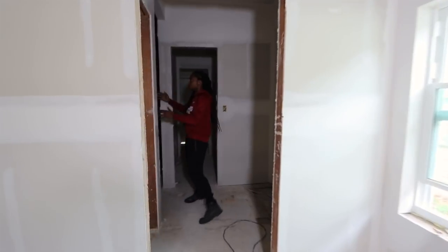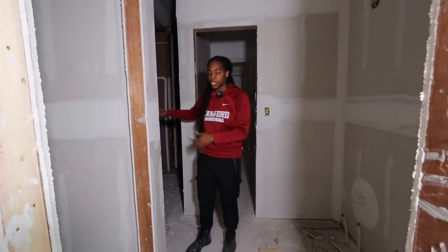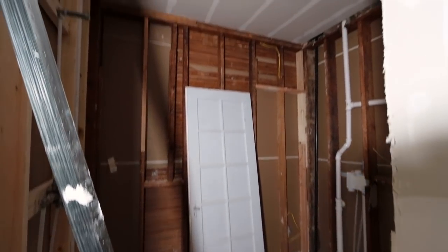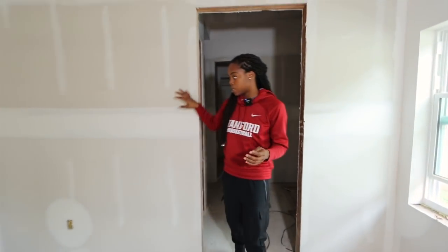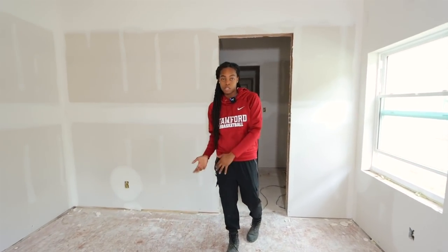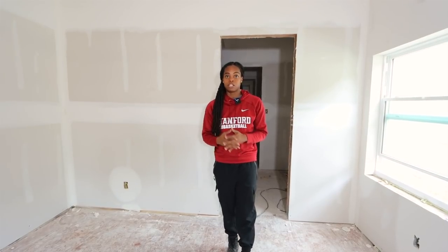We've got this huge bathroom shower slash tub situation happening here, and it would have been really hard to get an estimate from my tile guy before this area even existed. As you can tell, we're now at the end of the drywall phase — there's actually only one more day of drywall work to be done, which means this is the end of phase two. And it's about time to start getting the estimates and hiring the contractors for phase three.